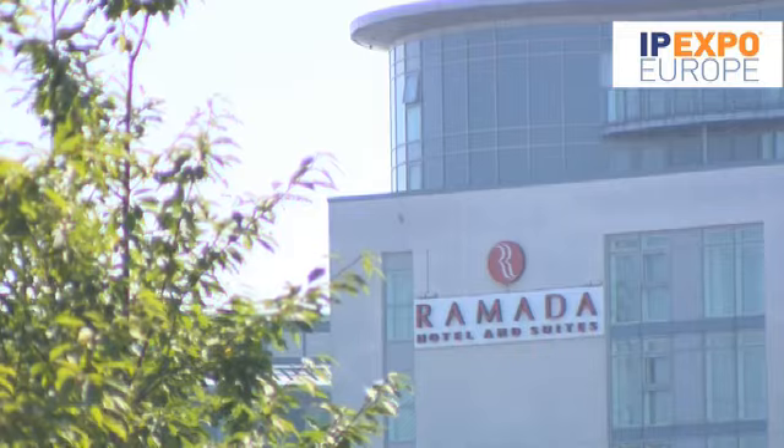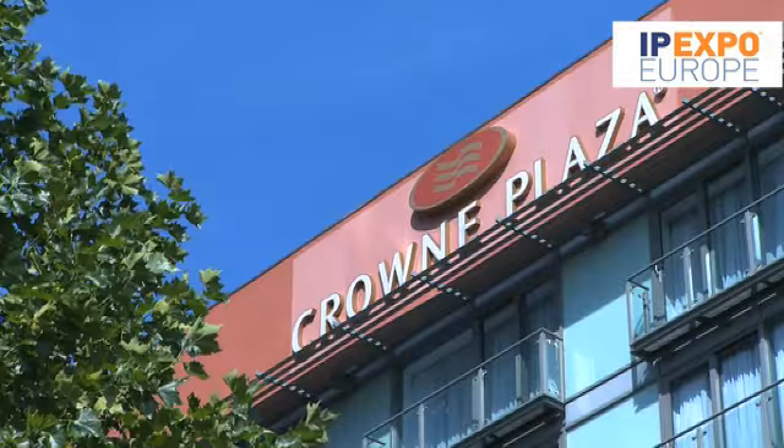When it comes to accommodation, there are eight hotels with over 1,400 rooms on the ExCeL campus itself. Alternatively, you can stay at one of the 10,000 rooms within a 20-minute radius, ranging from luxury to budget. Our agency already has rooms on hold so you can be sure of the best rates.